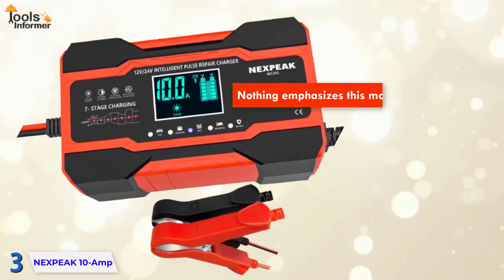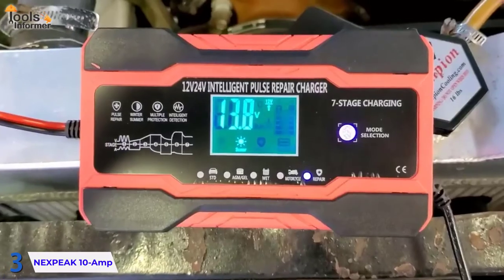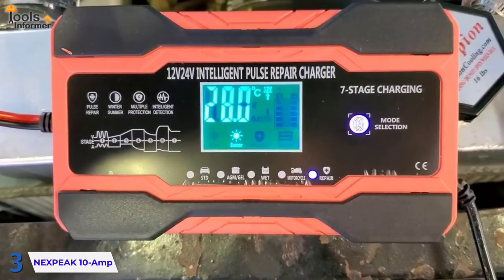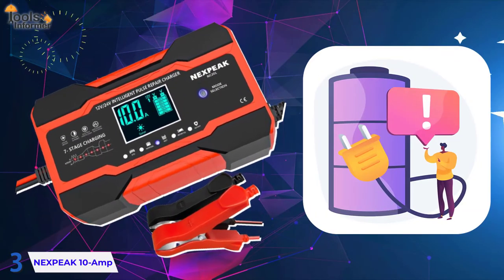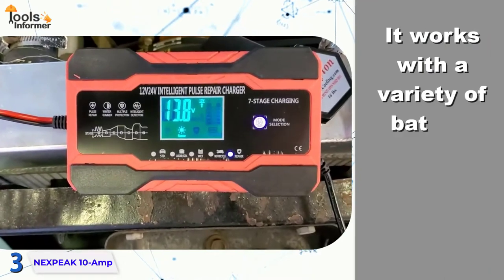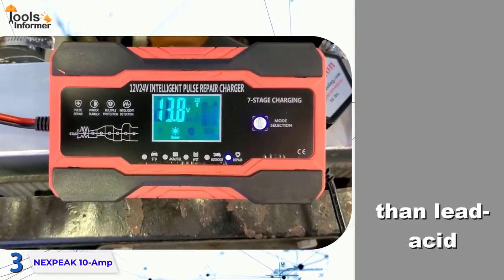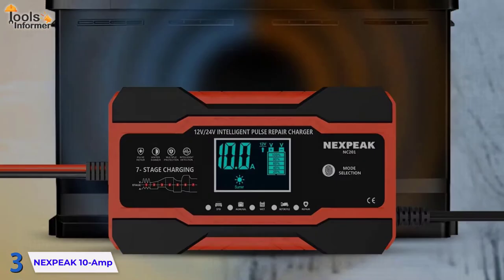One limitation is that this charger won't even try to charge completely dead batteries — it starts charging using a voltage detection system, and there's no way to override it. Additionally, this charger is incompatible with lithium-ion batteries. While it works with a variety of battery types other than lead-acid, you must manually cycle through each battery option to find the correct one, which introduces a small chance of error.